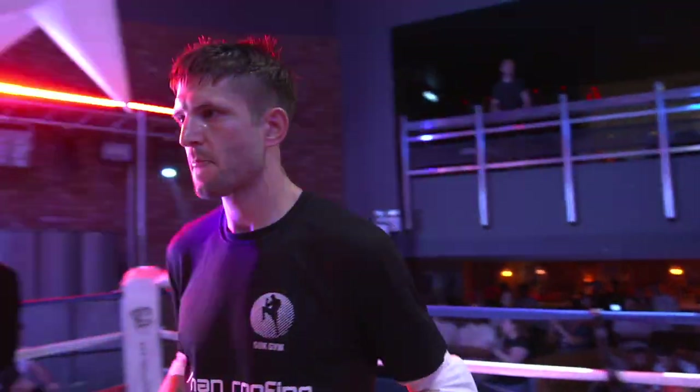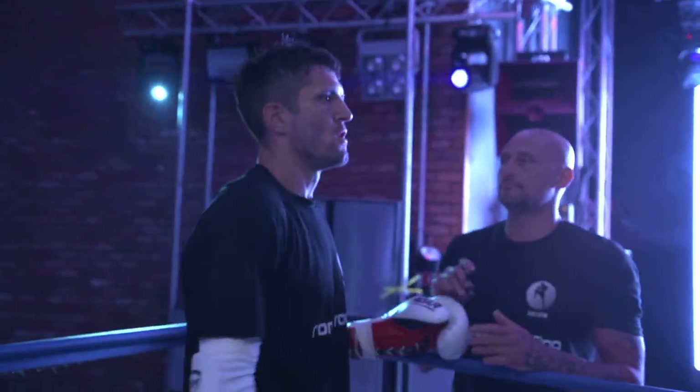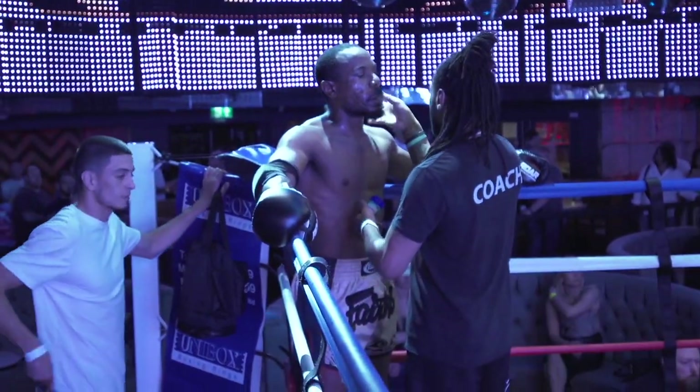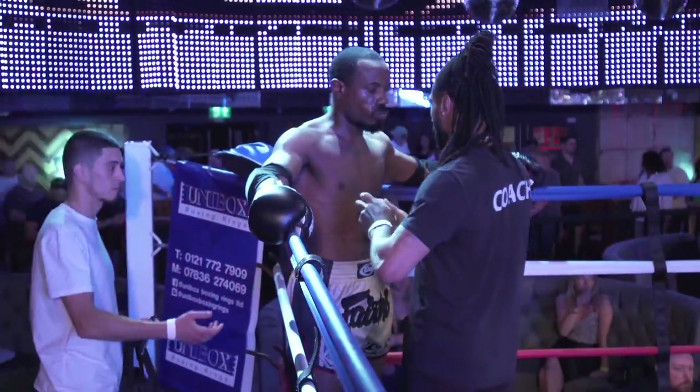Let's do this. Gentlemen, this is bout number 9 on your card here at the Royal Fighting Championships. It's a Pro-Am Muay Thai bout, competing over five two-minute rounds of the light heavyweight division. You are free for the action with Steven Broome.